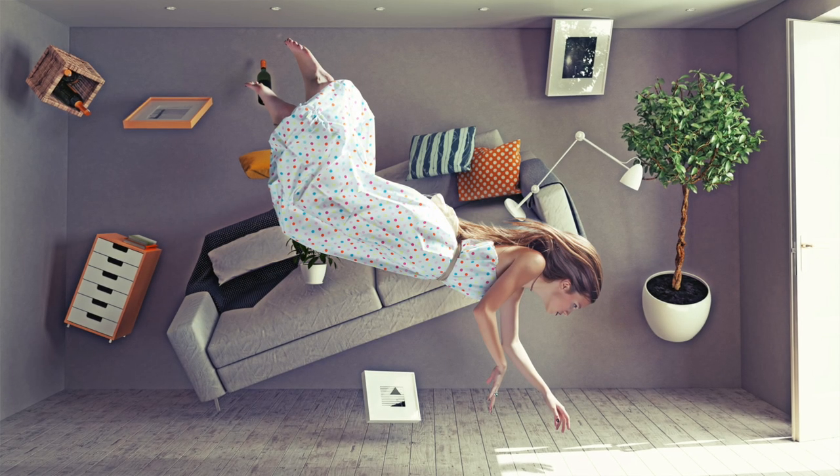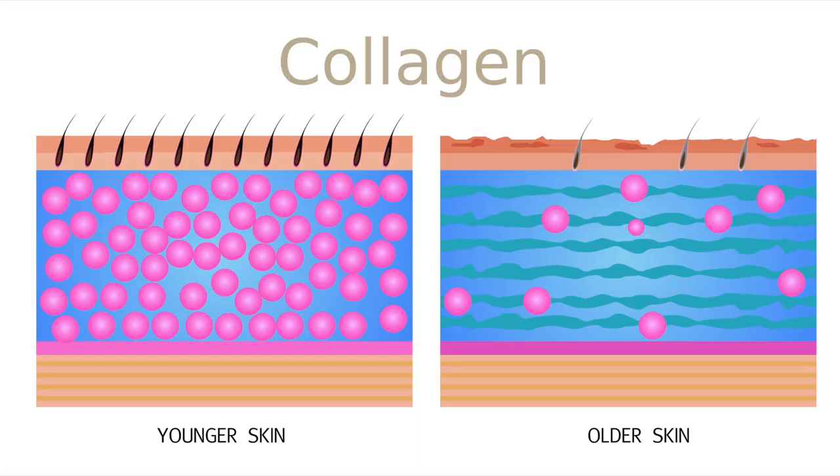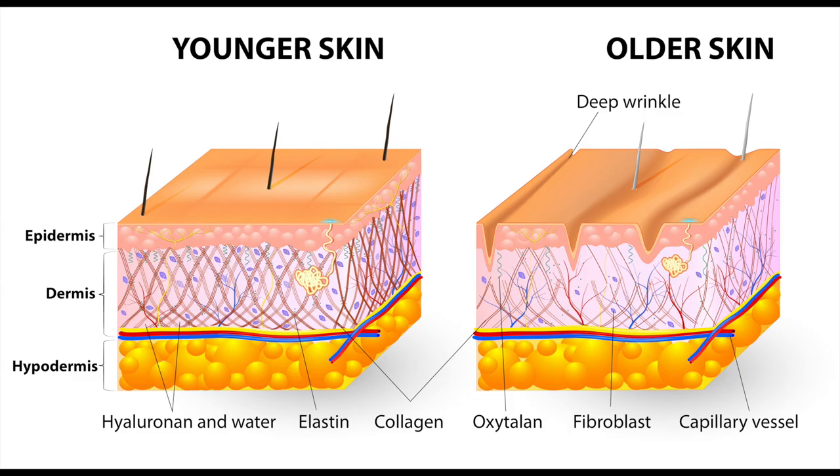Why do we have sagging skin? First, we have gravity — it is pulling our face down every single day. Number two, we have fat loss that happens over time. Number three, and probably the biggest thing, is the loss and degradation of collagen. After 40 years old we lose about 1% a year, and then when we hit menopause it goes down 30% in five years.